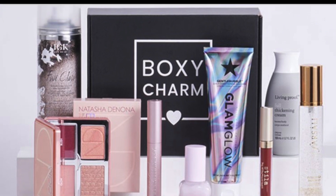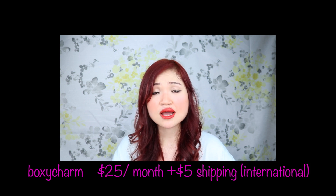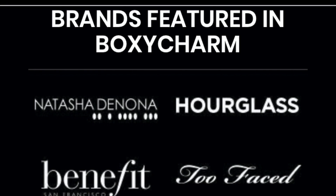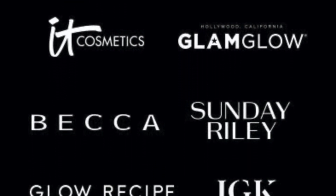I also subscribe to BoxyCharm. BoxyCharm is a really popular beauty subscription box and it's a little bit expensive — about $25 a month plus $5 shipping since I live in Canada. In BoxyCharm you receive a lot of full-size products, so I'm quite excited. I think it's worth the money, but I will see. Hopefully the products in the May box will be something I really wanted.